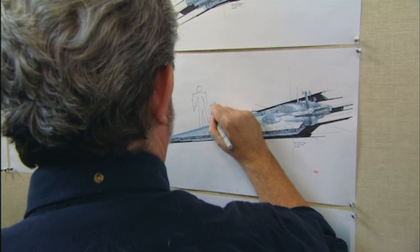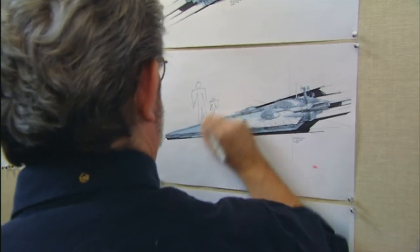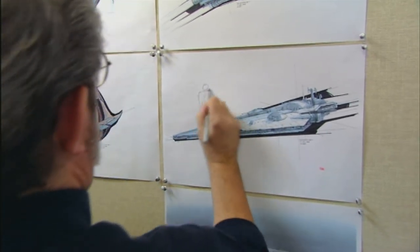George will typically pick up a pencil or a pen and add his modifications to the designs, or say, let's take the cockpit of this drawing here and put it onto here.